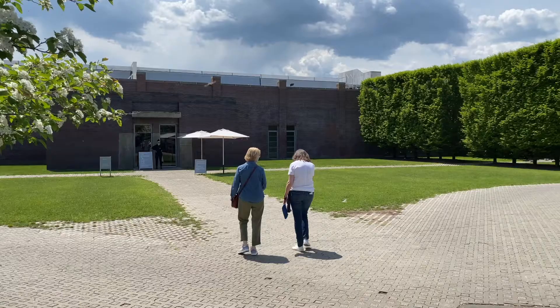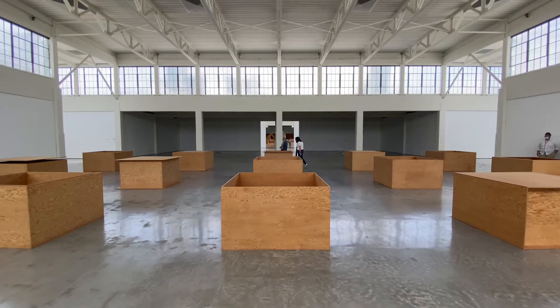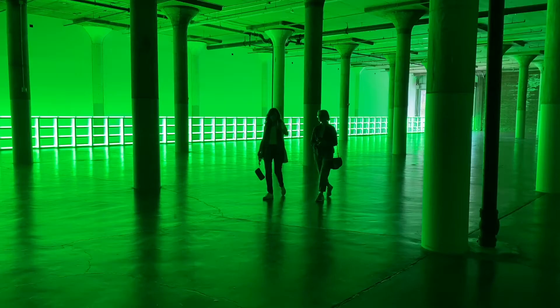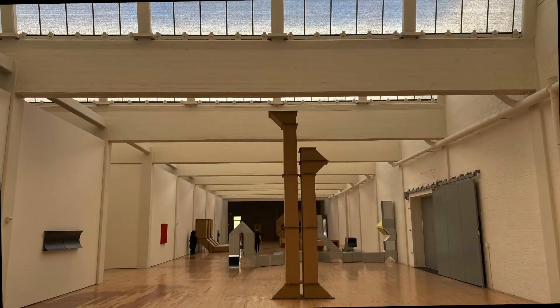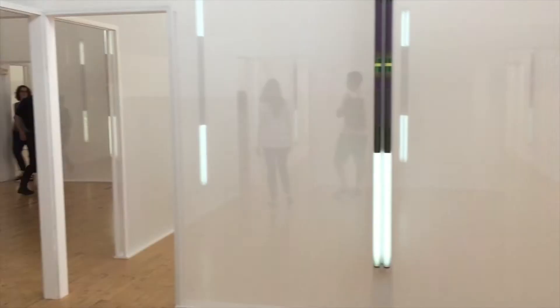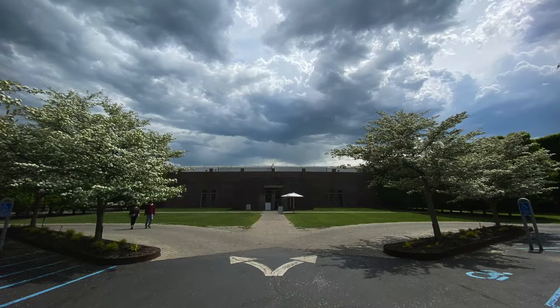The DIA Art Foundation opened DIA Beacon in 2003 to hold its collection of contemporary art. The collection is housed in a former Nabisco box printing factory from 1929. Open Office Architects collaborated with the artist Robert Irwin on the design.